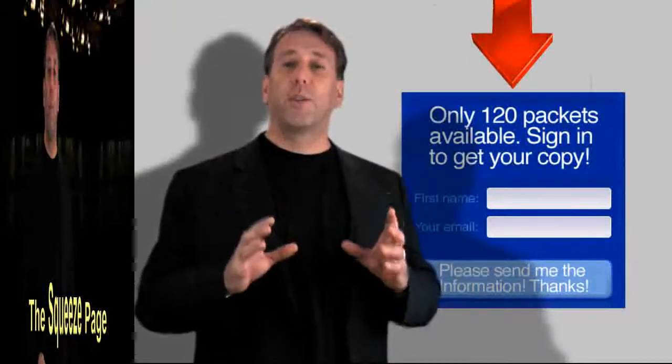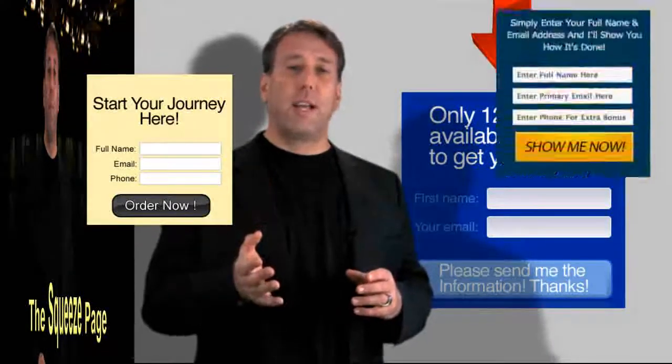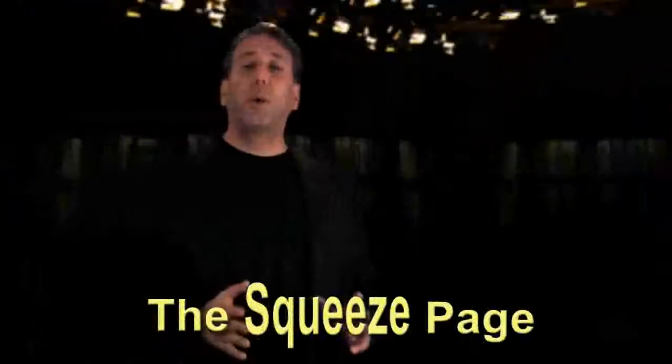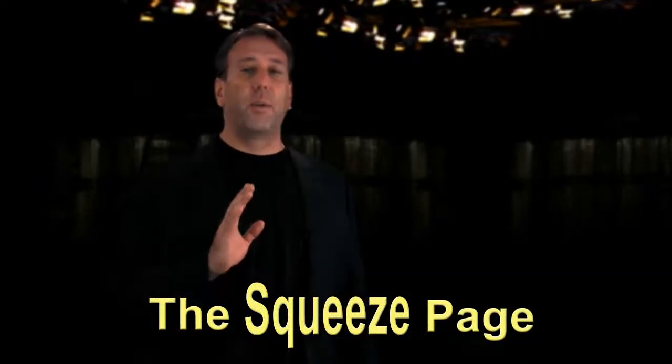A squeeze page builds your database. You've seen them — they pop up on the page, they slide down, they slide up. That's what a squeeze page is. We'll show you how to do that in seconds. It's cutting edge technology that you will not believe.